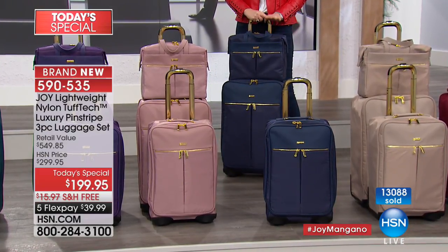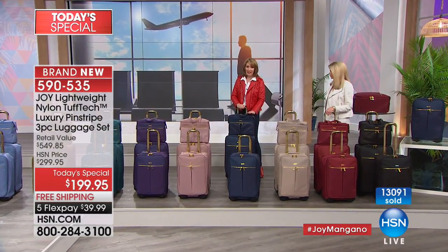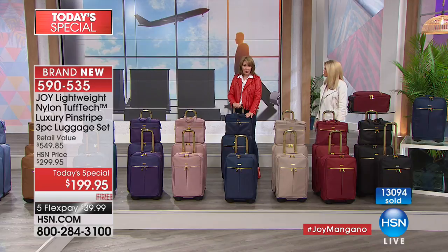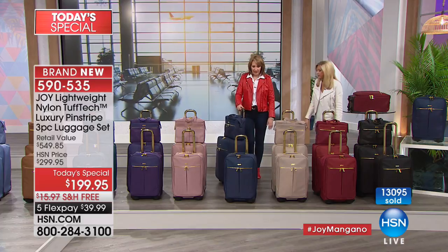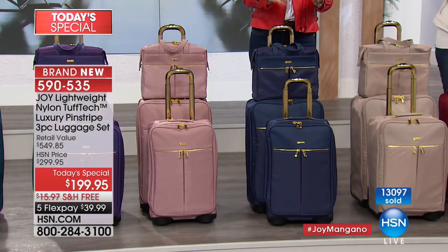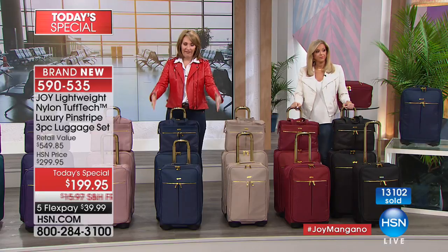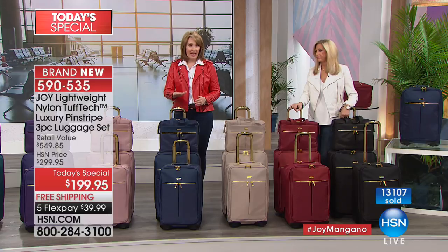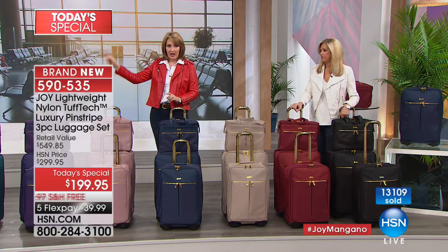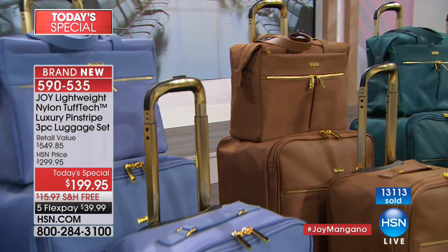This is your chance right now. They charge you extra when luggage weighs over the limit, and Bonnie couldn't handle her heavy luggage. With this, you pack more, it weighs less, it's easier to handle, it holds up better, and you're not spending a fortune. You're getting a $550 set with your first flex payment of just $40.